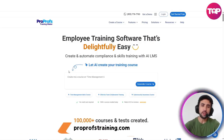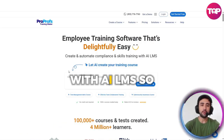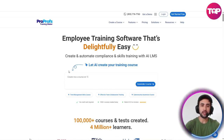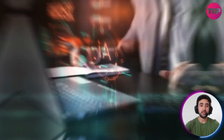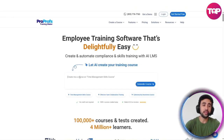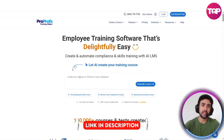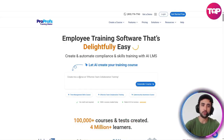Create and automate compliance and skills training with an LMS. This is a brilliant project, a fantastic product, and I'm really excited to show you this one today. We're going to create a course right here using AI technology. If you want to check out ProProfs, the link to sign up will be right at the top of this video's description. Let's create a course.